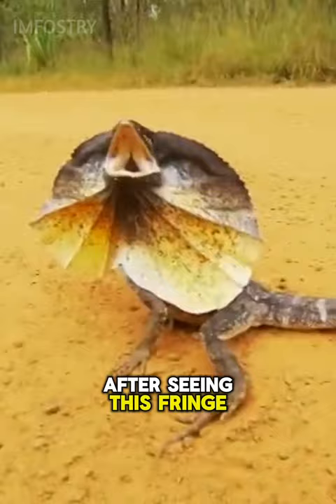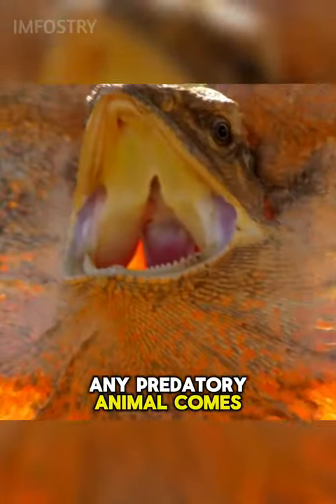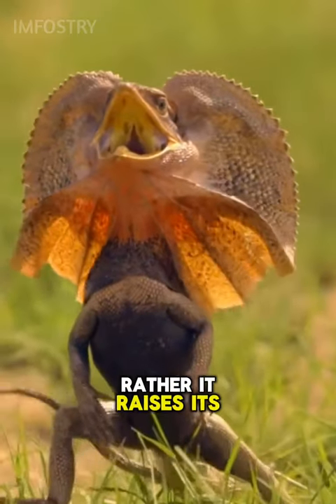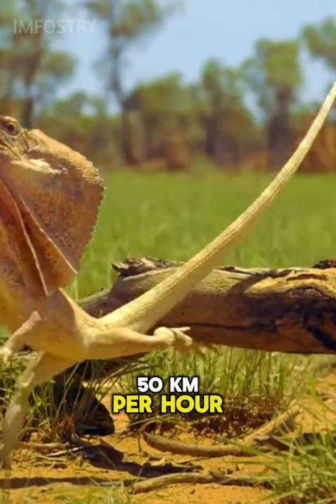People often get scared after seeing the fringe on the neck of this lizard, but in reality, when any predatory animal comes near it, it tries to make itself look big and scary with the help of this fringe. And when a hunter attacks it, it often does not attack back. Rather, it raises its front two legs and runs away at a speed of about 50 kilometers per hour.